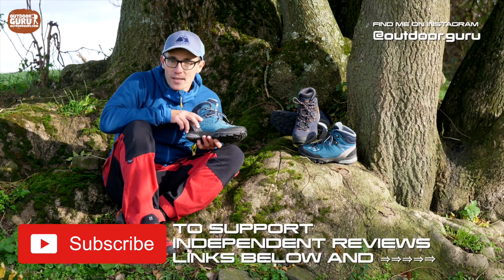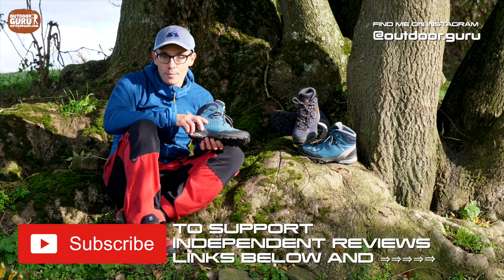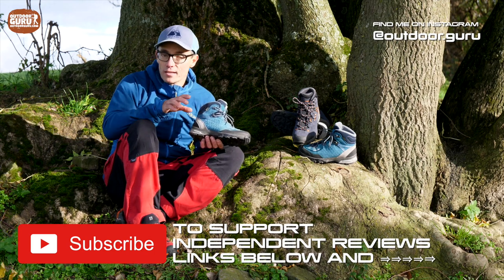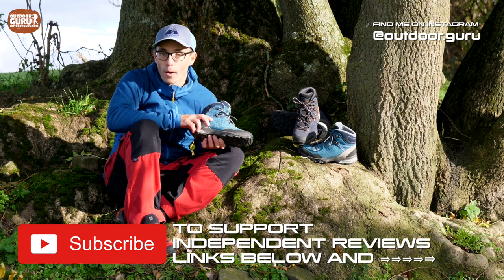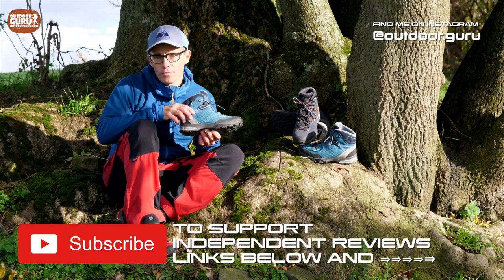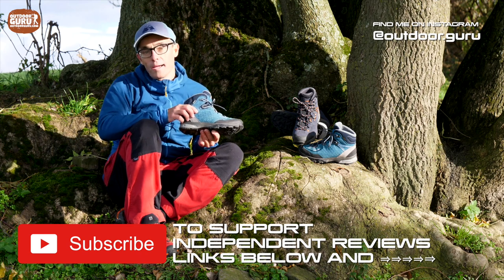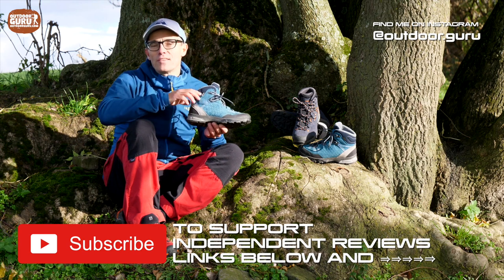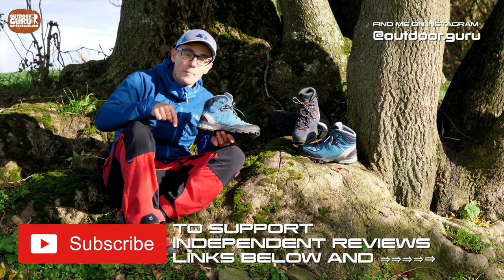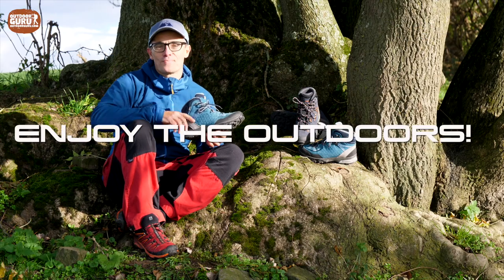If this is the first time you've seen one of my videos, you might not know that I am a 100% independent reviewer. I'm not paid by manufacturers, I don't have any affiliate deals, and I don't have advertisements on my website — and I like to keep it this way. If you value my independent reviewing, please support me: subscribe to my YouTube channel, follow me on Instagram, and like my Facebook page. Leave a comment below if you have any questions, and if the video was to your liking, give it a like. Enjoy the outdoors — ciao, ciao.